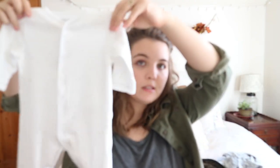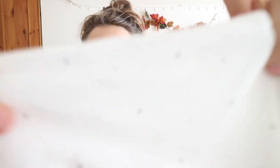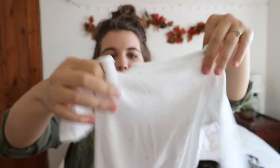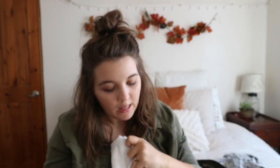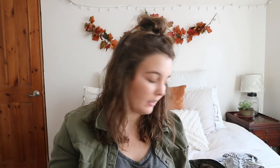I'll start with my smallest pile: jammies. First is this little white baby onesie — it has a star print on it, little gray stars, and it just snaps up. It's size six months, so it'll fit her in the spring and summer. Just a nice little basic pair of pajamas.